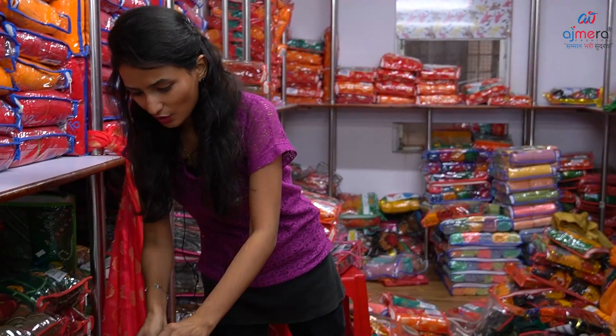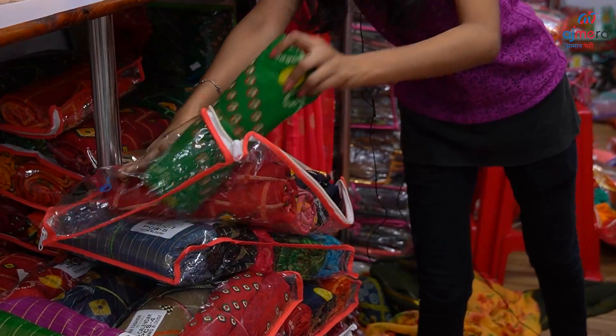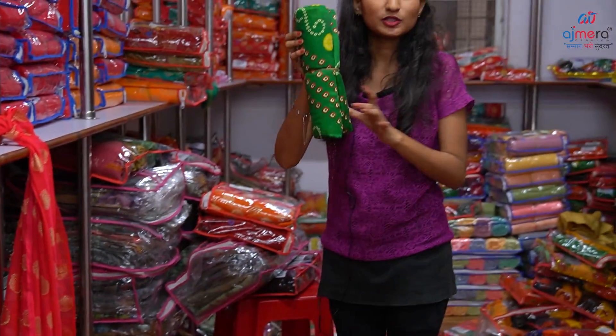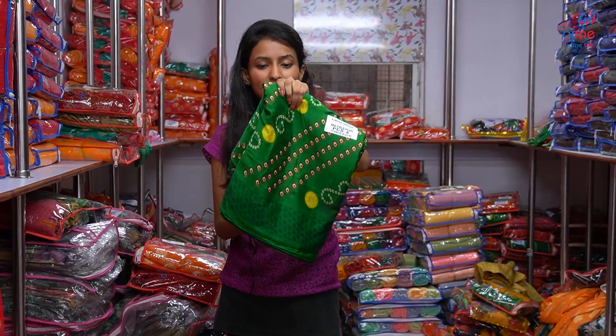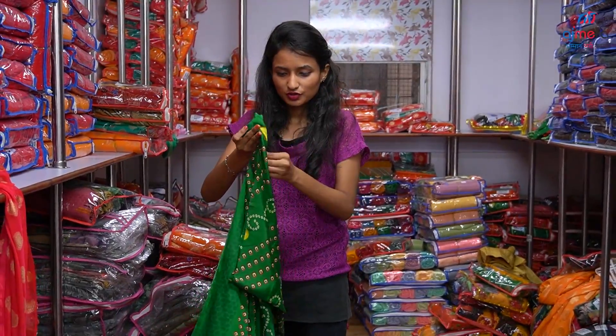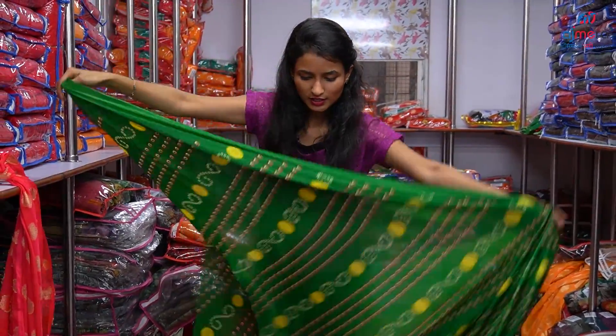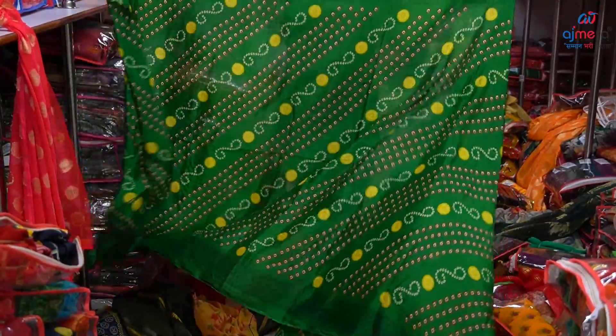We have a lot of collections in the bandhine print. We have a lot of packing. This is also a Georgette material. Green color. All-over saree is a beautiful concept and the fabric is very soft material.